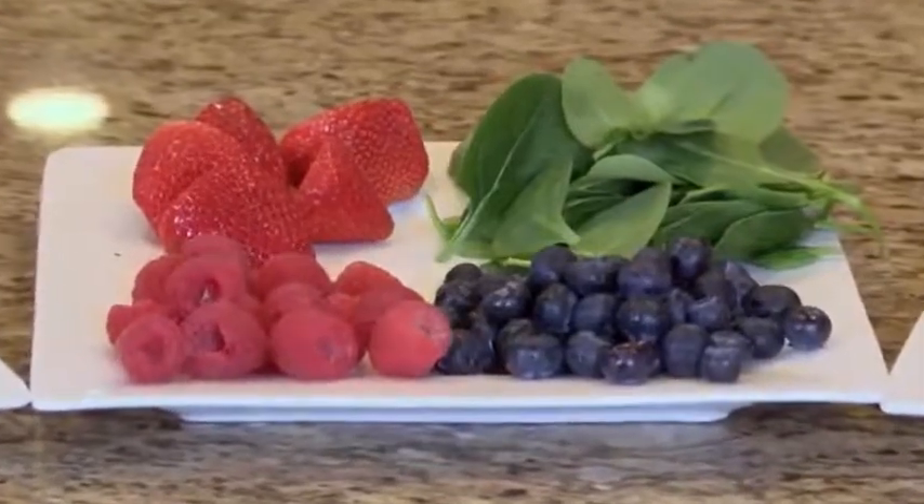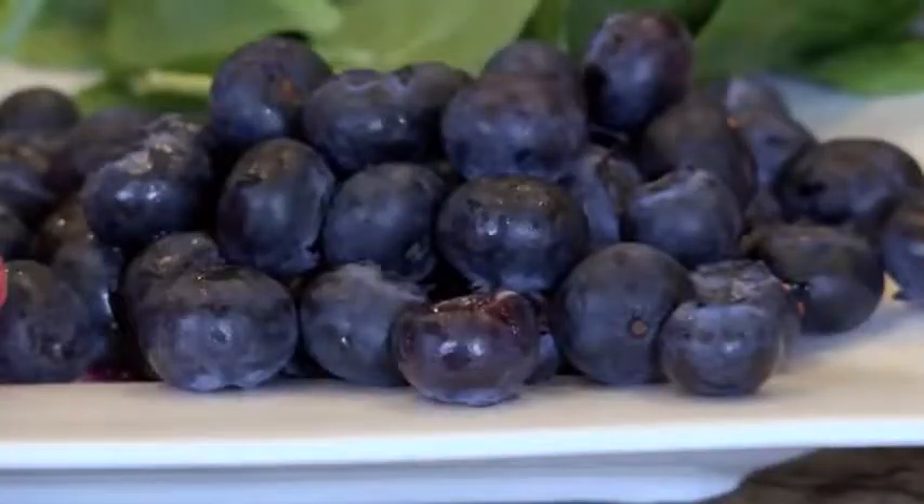The second one is the mixed berries. I have added blueberries, raspberries, strawberries as well as baby spinach.